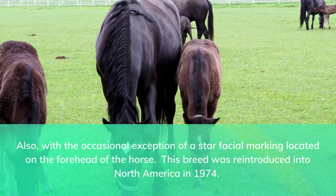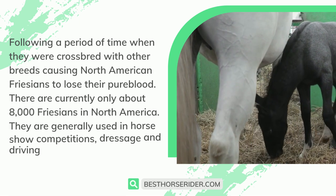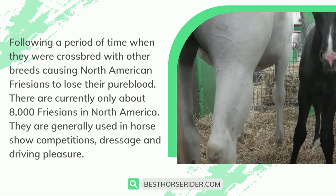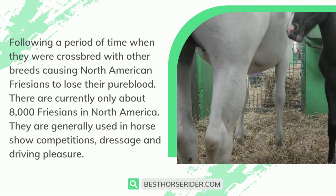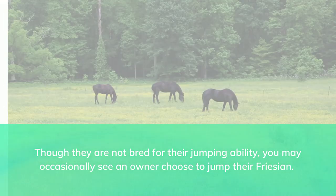This breed was reintroduced into North America in 1974, following a period of time when they were crossbred with other breeds, causing North American Frisians to lose their pure blood. There are currently only about 8,000 Frisians in North America. They are generally used in horse show competitions, dressage, and driving pleasure. Though they are not bred for their jumping ability, you may occasionally see an owner choose to jump their Frisian.